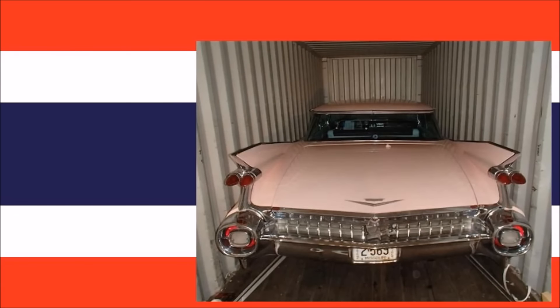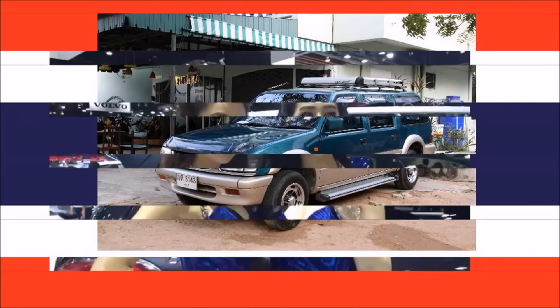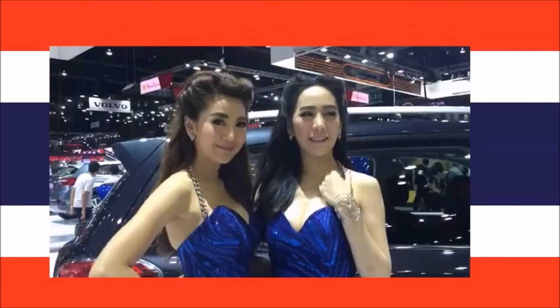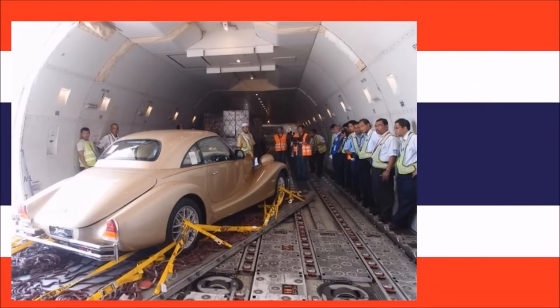Here are the requirements if you would like to apply for a temporary importation of your vehicle. In the case a foreign car is imported into Thailand for less than six months, no taxes or import duties need to be paid. The importer will need to pay a cash deposit or submit a bank guarantee that covers the amount of liable taxes and duties.